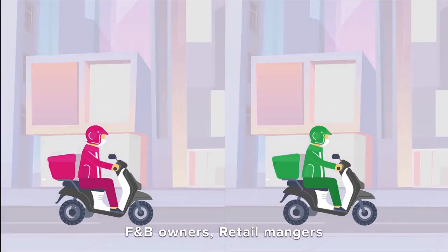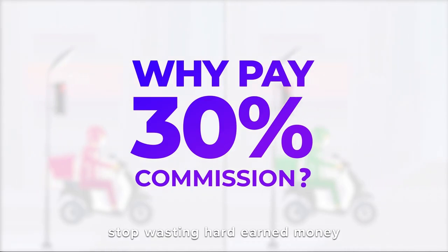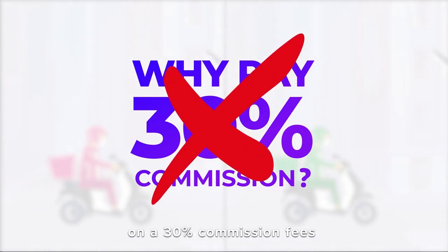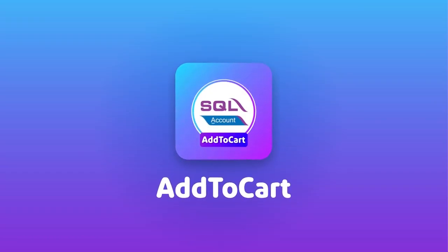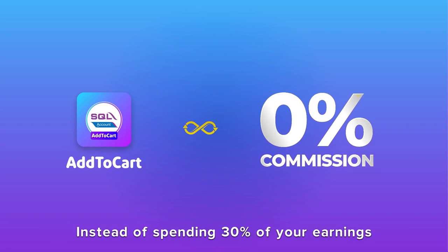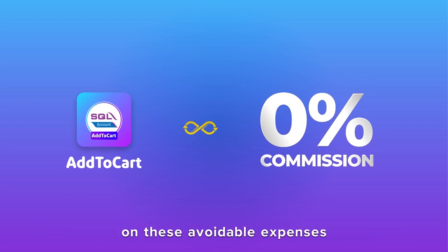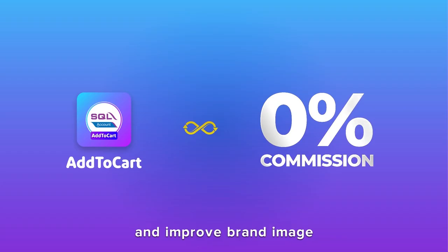F&B owners, retail managers, and e-commerce entrepreneurs — stop wasting hard-earned money on 30% commission fees for your third-party e-commerce platform when you can get the exact same services for free. Instead of spending 30% of your earnings on these avoidable expenses, spend it on issuing customer discounts for your products. With the discounts, you can increase customer loyalty and improve brand image.